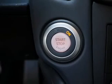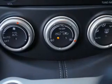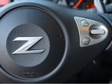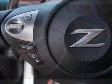Inside you'll find Bluetooth connectivity, an auxiliary input, steering wheel controls, push button start, automatic climate control, curtain head airbags, front airbags, side airbags, side impact door beams, and iPod integration.